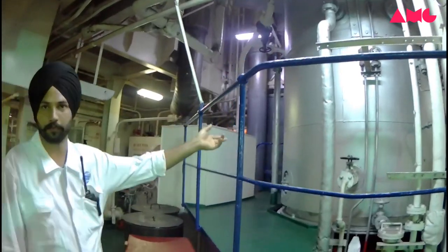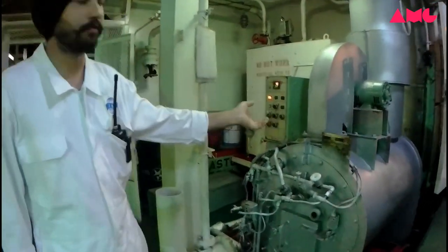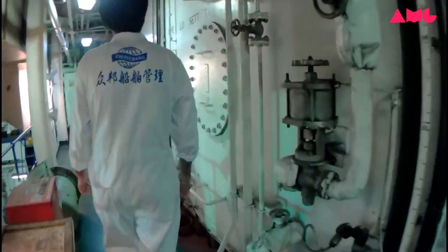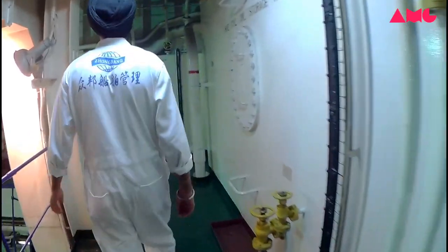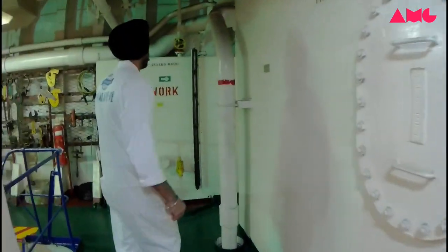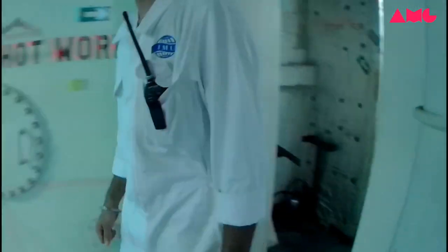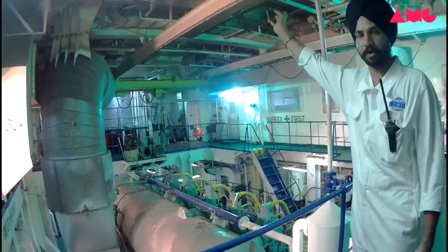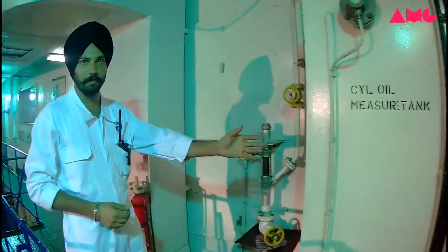This one is the boiler — the boiler is used for steam and to boil the water. Here is the incinerator — this one is used to burn the oily rags and toilet waste — and the lube oil storage tank of the generator and the lube oil storage tank of the main engine. And this one is the cylinder oil tank. And here is the main engine — you can see the exhaust gas drum of the main engine. And this one is the cylinder oil tank of the main engine.